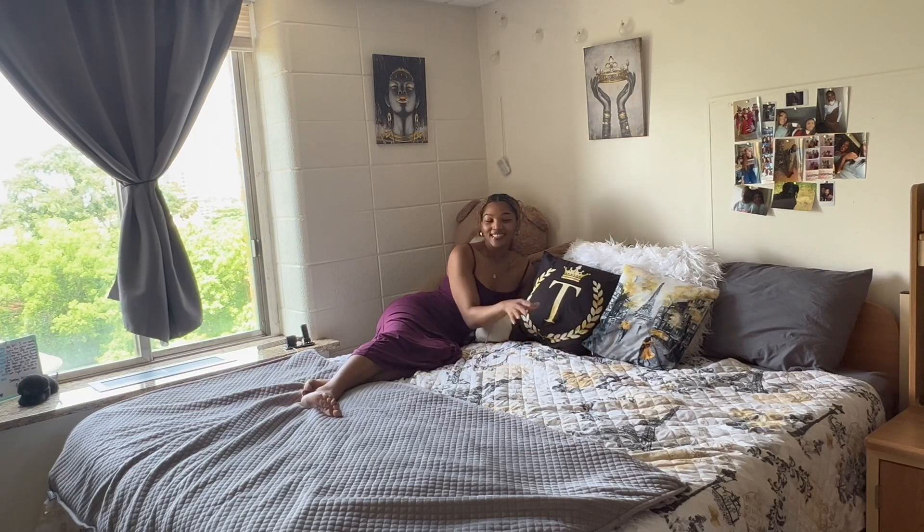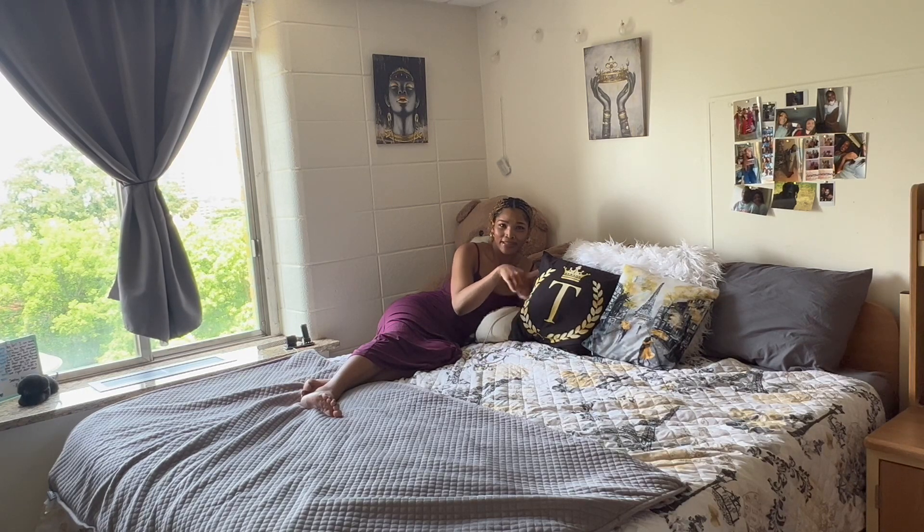This is actually two extra-large twin beds that I put together. If you ever want to figure out how to cover the gap between the two beds, all I did was get a really thick mattress topper and put it over here. I also got it from Amazon — I'll try to link all this stuff below.